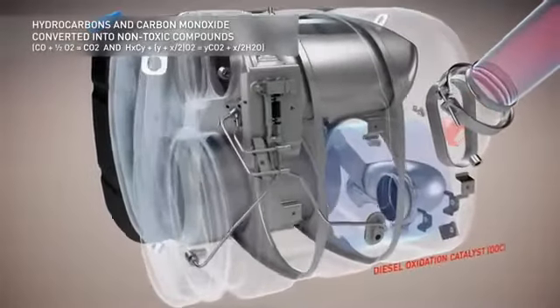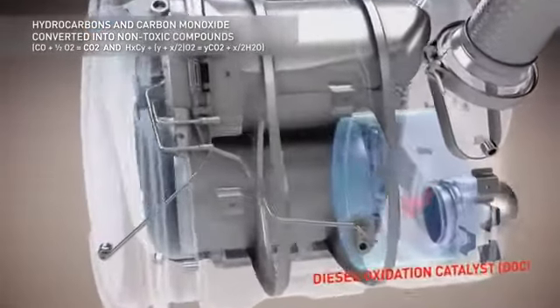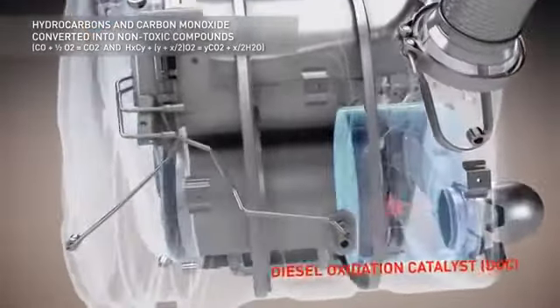The first step in processing the gases takes place in the catalytic converter, which oxidizes the gases and converts them into carbon dioxide and water molecules. The particulate filter then burns the soot and removes 95% of these particles.